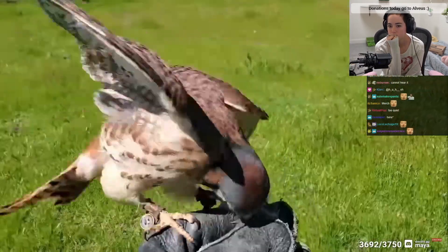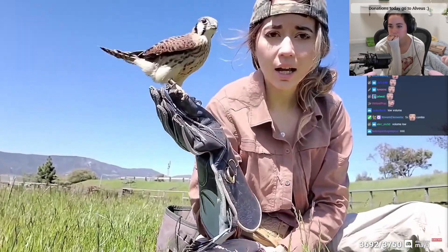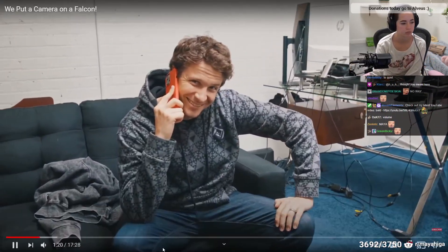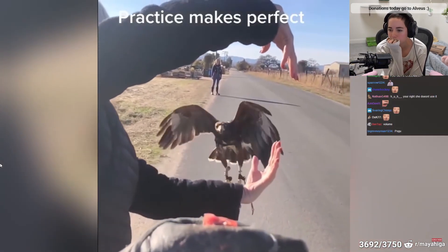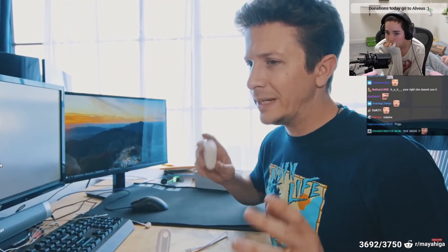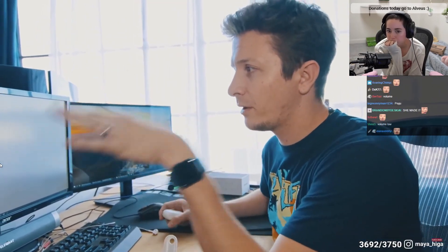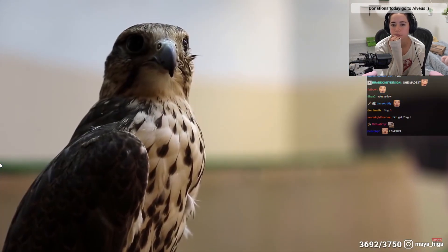Thanks to the community, we managed to connect with Maya Higa, who's a Twitch streamer and also a falconer. She gave us a lot of really insightful and useful information, including connecting us with the falconry experience based out of Paso Robles, just a few hours outside of LA. But before we get there, we have to figure out a way to actually mount this camera to a falcon — we have two days.